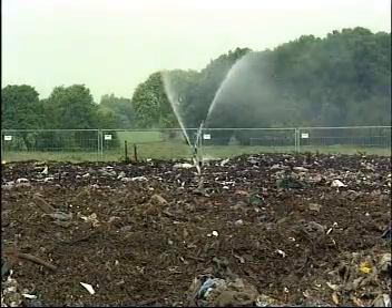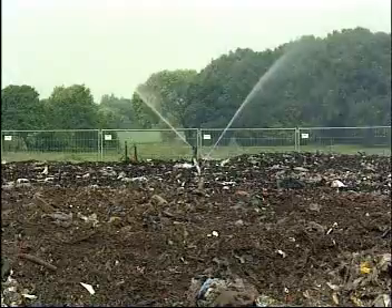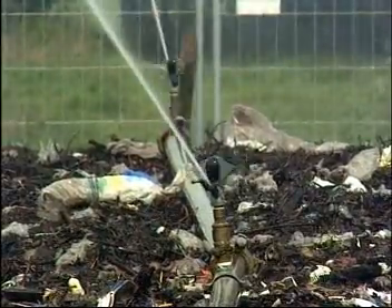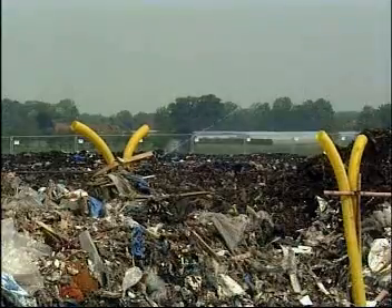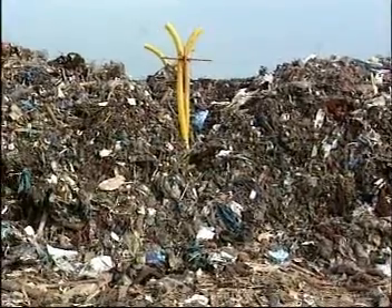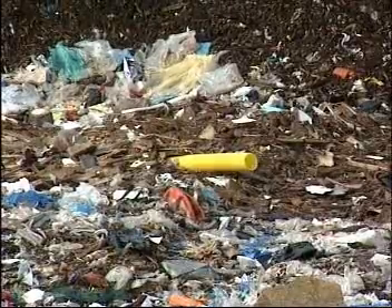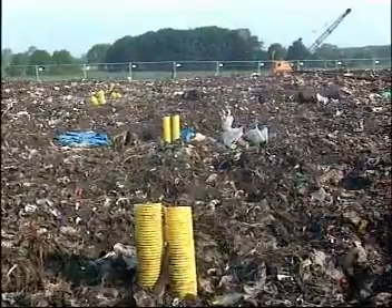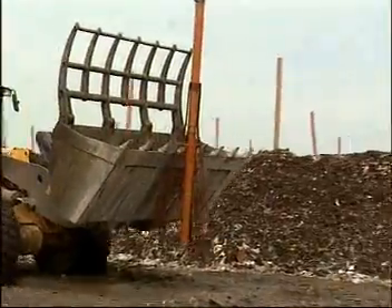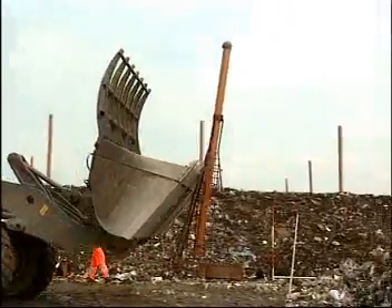The heaps require watering during dry spells, as insufficient moisture would interrupt the biological decomposition process. The decaying material is supplied with oxygen through the ventilation elements at the base of the heap. Due to their chimney effect, they automatically draw in a steady supply of fresh air. Aerator domes provide an effective, simple and inexpensive alternative medium for ventilating the heap.